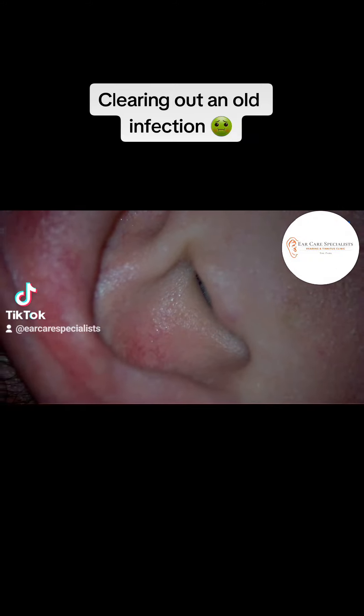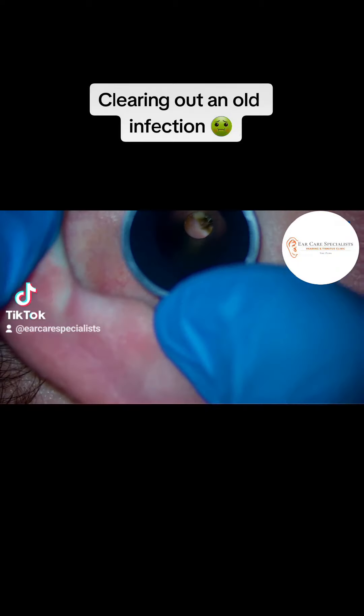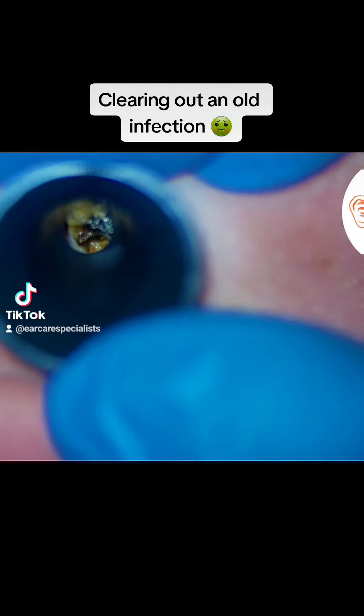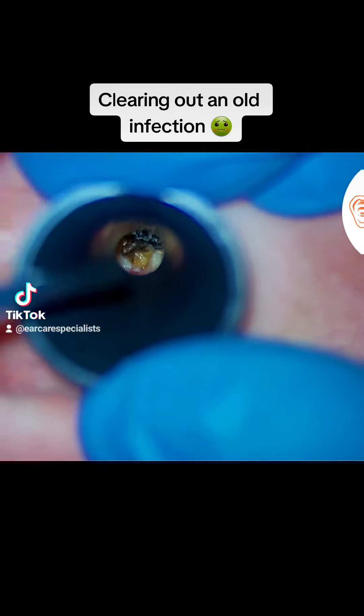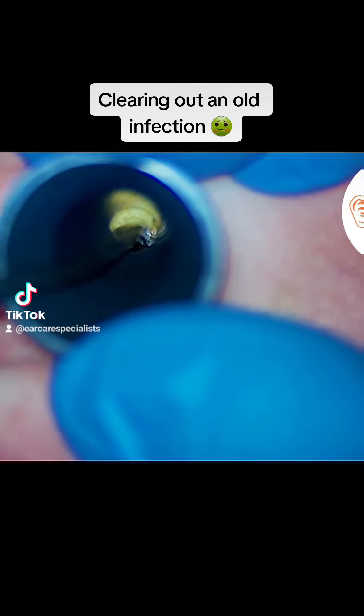Hi folks, Dr. Jeff here from Ear Care Specialists. This patient attended the clinic having had an ear infection which the GP had treated with some antibiotic drops. Now two weeks forward and his ear still didn't feel quite right. And as we have a look in there, it's quite clear there's lots of debris still remaining from the infection.